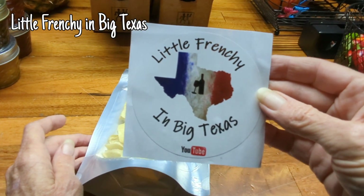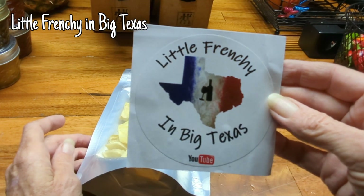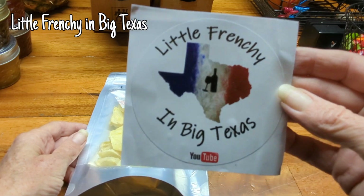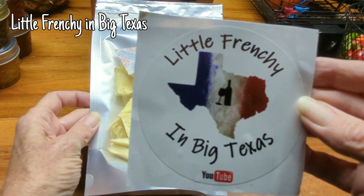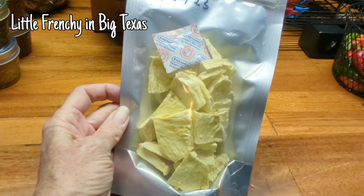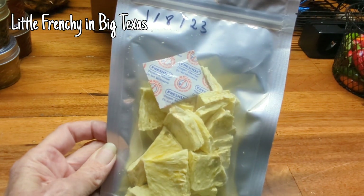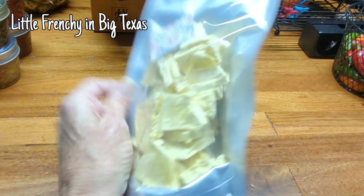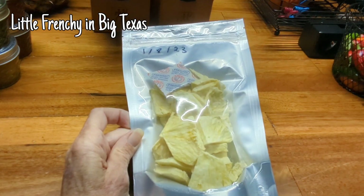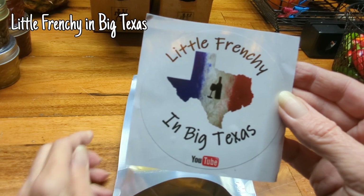Little Frenchie has a live every Sunday night now, and I finally got her sticker. I have her hat but I've never had her sticker, so that's going to go on my sticker door. And I won last Sunday night a bag of her freeze-dried pineapple. So we're going to try this tonight after dinner. It's in the Mylar bag. So thank you, Ann, at Little Frenchie in Big Texas. Awesome.